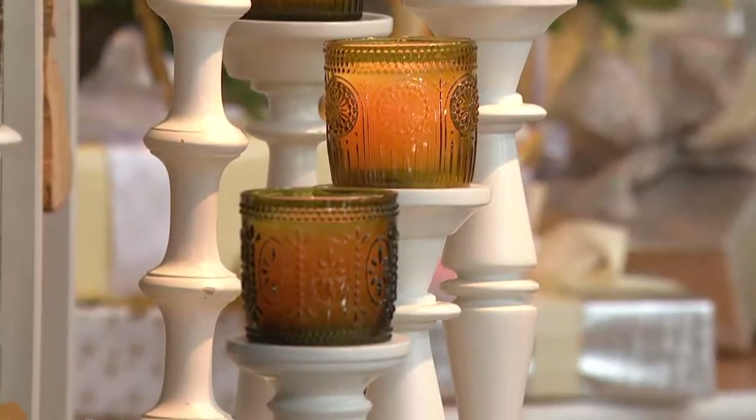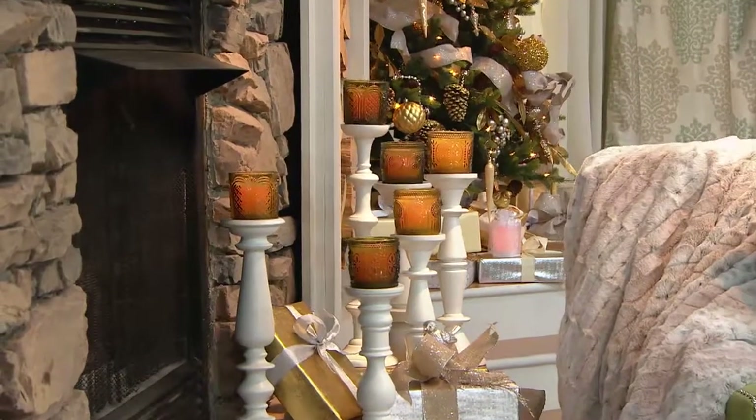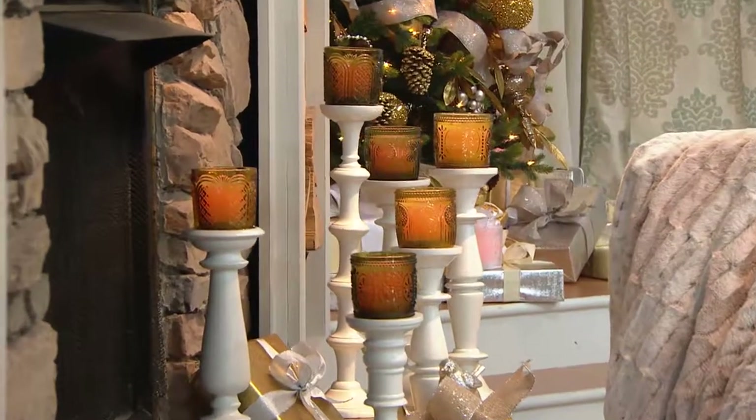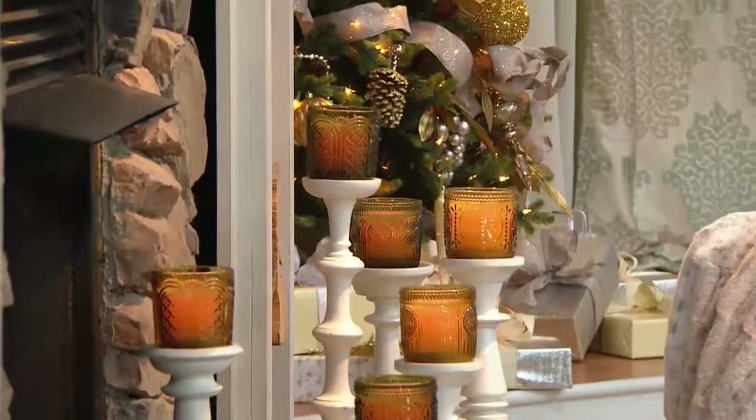This is all done in beautiful vintage glass. It's $27 and change, and you're getting all three. So what do you normally pay for one amazing, beautiful candle? Here, you're going to be getting three of them. And here are your options.